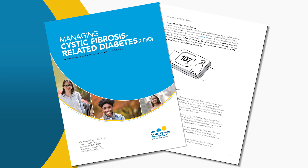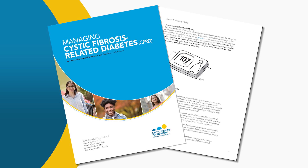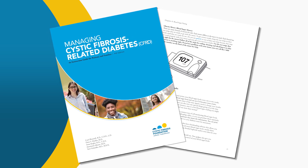By the time people with CF are adults, possibly one in three will develop diabetes. Cystic fibrosis-related diabetes — CFRD — isn't really like typical juvenile onset or adult onset diabetes, but it is something we monitor very closely. The CF Foundation recommends that monitoring for CFRD start at about age 10, with yearly oral glucose tolerance tests.